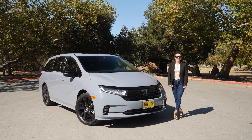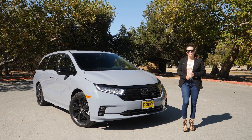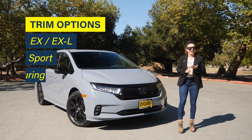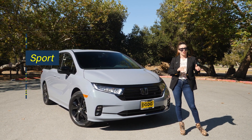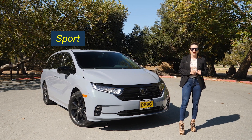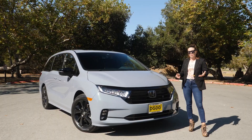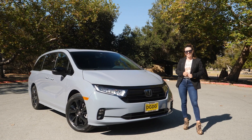The Honda Odyssey has been in production since 1994 — that was 28 years ago. There are five trims available: EX, EXL, Sport, Touring, and Elite, which means the base LX trim has been discontinued and the new mid-level Sport trim has been introduced. This is in Sonic Gray Pearl, which happens to be one of four shades of gray available on the Honda Odyssey.